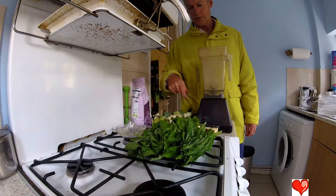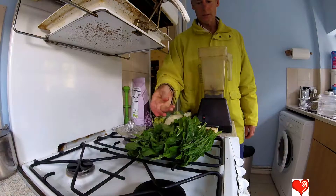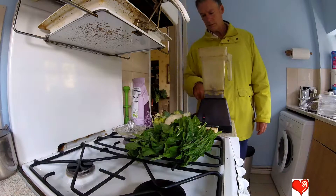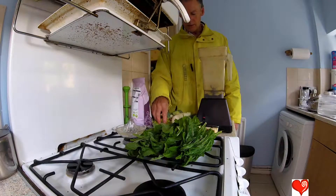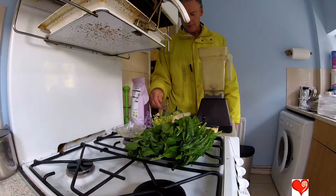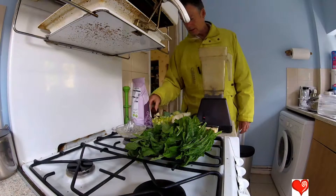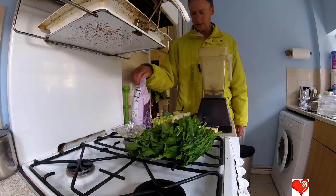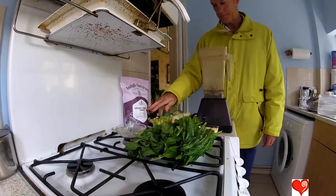If you watch my other videos, I replaced spinach with weeds because I got tired of gas in a bag — that's another story. I've got banana to sweeten it, celery for sodium and potassium, and I've already prepared some spirulina which I'll talk about in a minute.